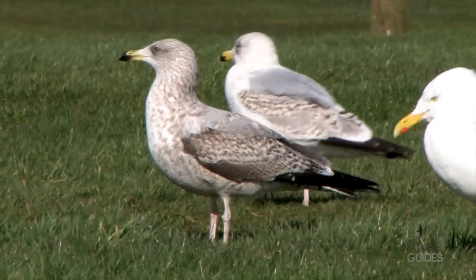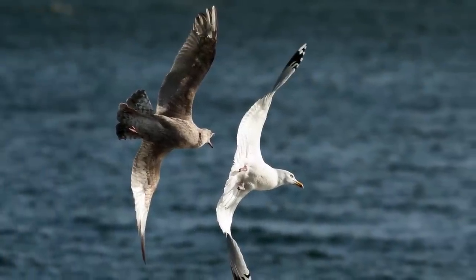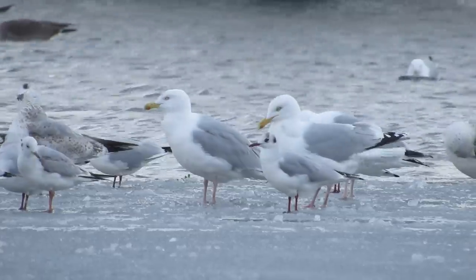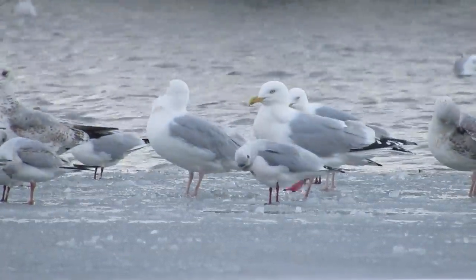Herring gulls progress through several plumage stages during the five years it takes for them to reach adulthood, so it's worth getting familiar with their overall shape and structure, as this is reasonably consistent. Adult birds have pale silver-grey upper wings, between common gull and black-headed gull in tone.